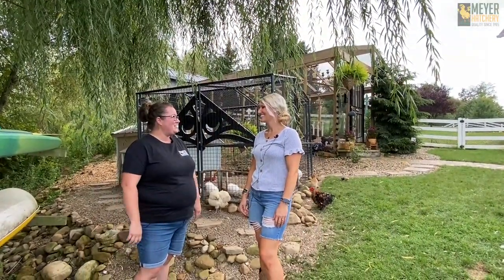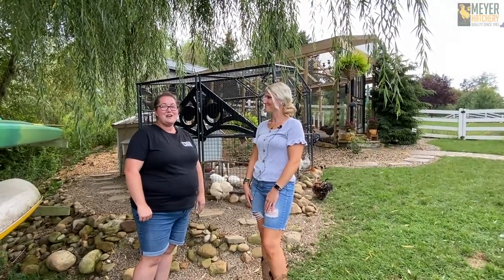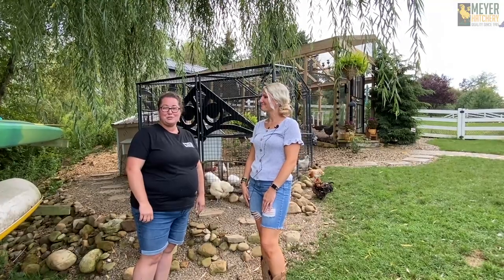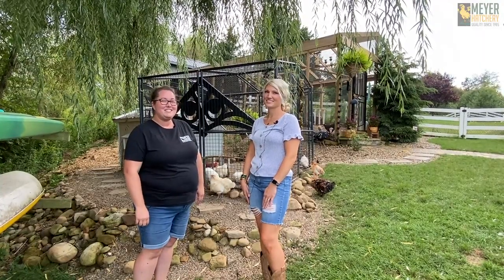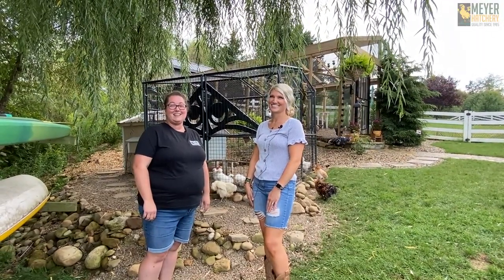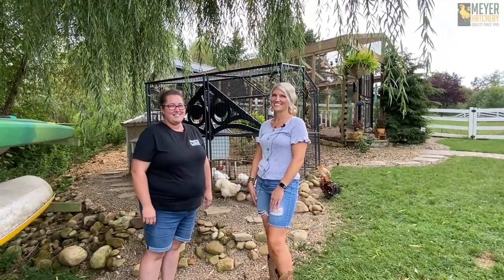Thank you so much, Kelly, for having us out. I absolutely love your setup — you've inspired me and I'm sure you've inspired others. If you guys have any questions poultry-wise, feel free to check us out at MeyersHatchery.com, give us a chat, a call, or an email, and be sure to follow us on TikTok, Instagram, Twitter, Facebook, and YouTube for more fun stuff.